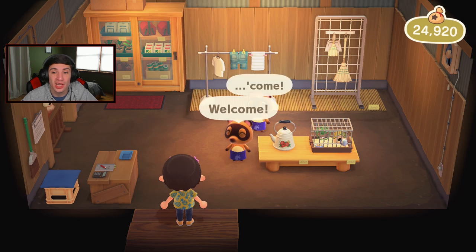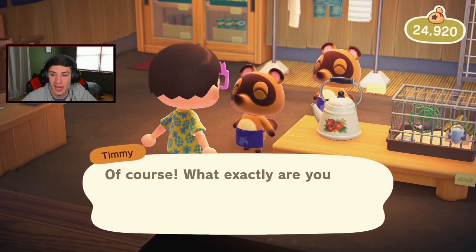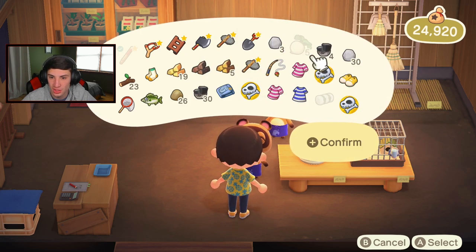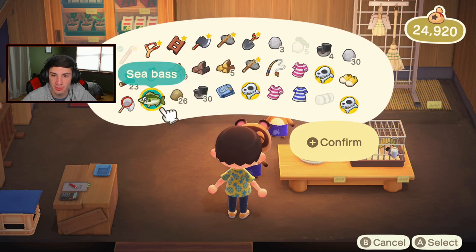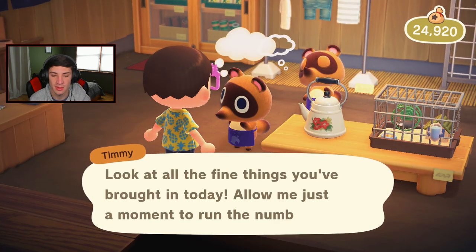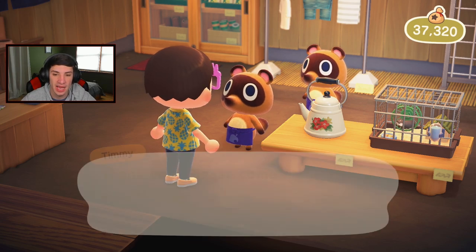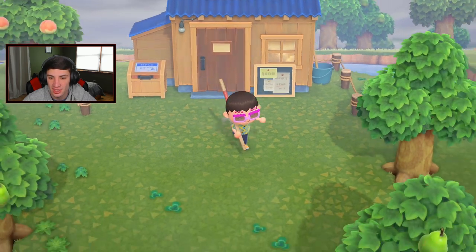Let's make some bank off these fossils. We got three fossils to sell — a pelvis and a torso. I'll sell this bass too. Let the Nooks run the numbers — 12,000 bells! Fossils sell for bank. We have the camp tent to place now. I was going to say I can move my house and go into storage but it takes a day to build. Check out these birthday shades — that is sick. I'm thinking about moving my house but then I'd still have to wait a day.